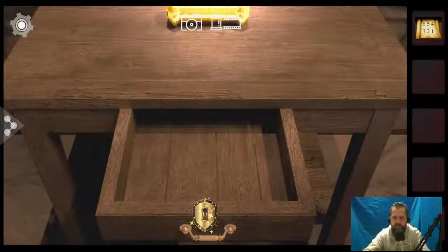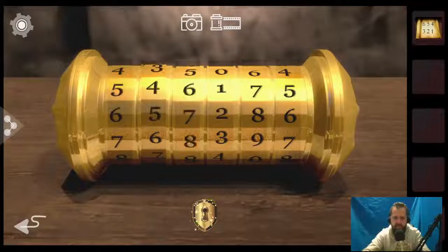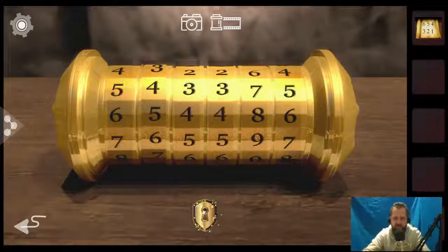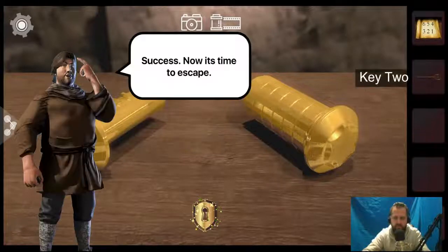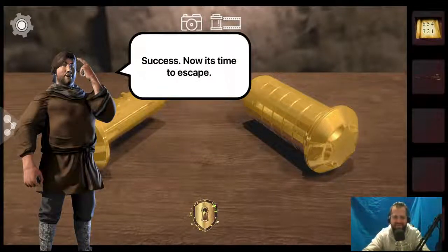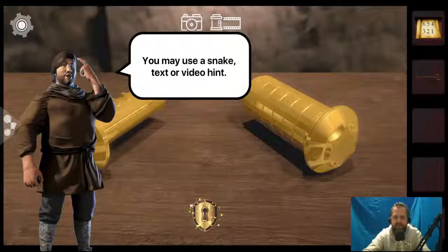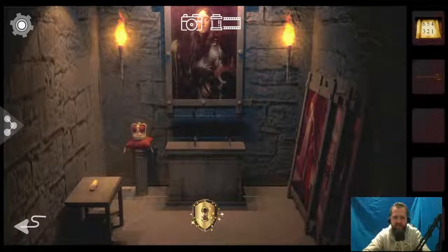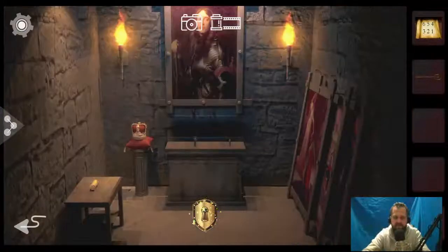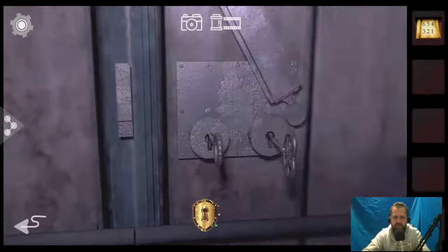So we have a key. This must be for... there we go, we've got one key. Something is missing a handle. This drawer was missing a handle. Six, five, four, three, two, one — it can't be that easy. I'm going to try it. Six, five, four, three, two, one. I didn't think it'd be that easy to be honest. I found the second key. I know I can get a hint — stop telling me.